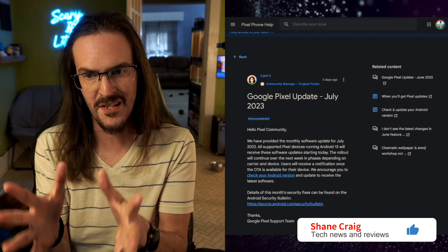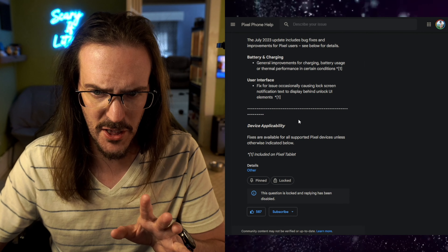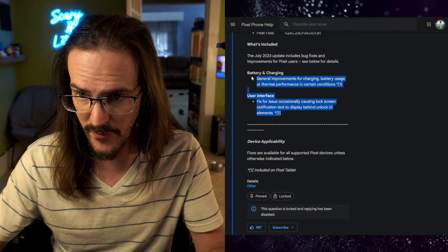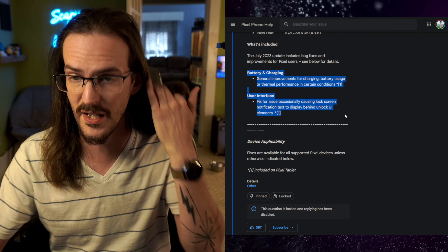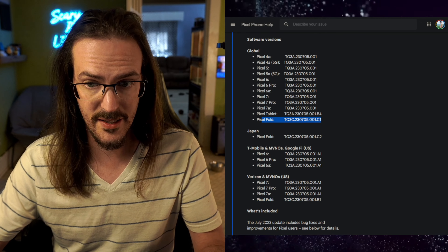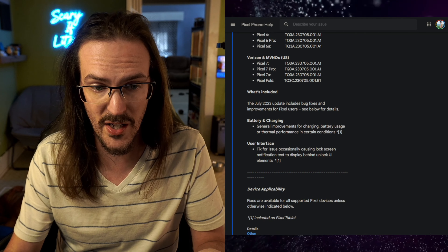About five days ago I posted a video talking about the July Pixel update. We went over the changelog, which may or may not be exclusive to the Pixel Tablet — it says 'included on the Pixel Tablet' for both items, but whether 'included' means 'exclusive' is unclear. I said in that video that it was good that the Pixel Fold was listed among the devices getting this update — it seems like the Pixel Fold is staying right there with the other devices.